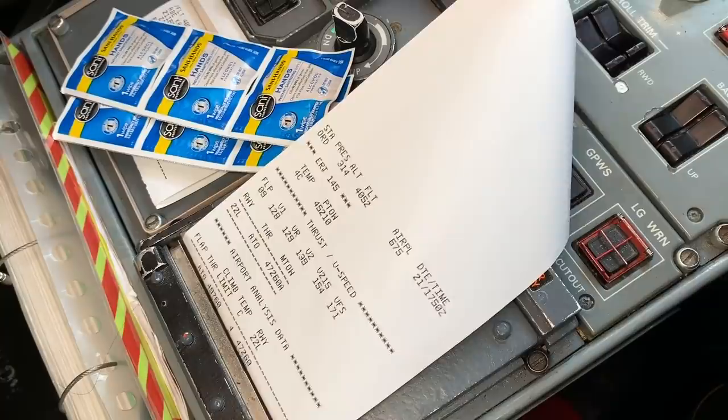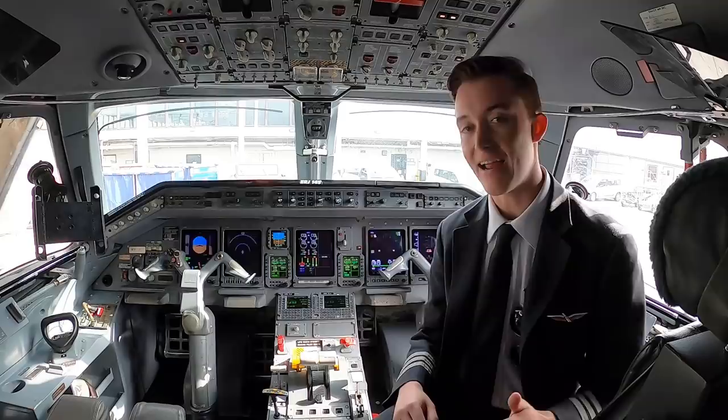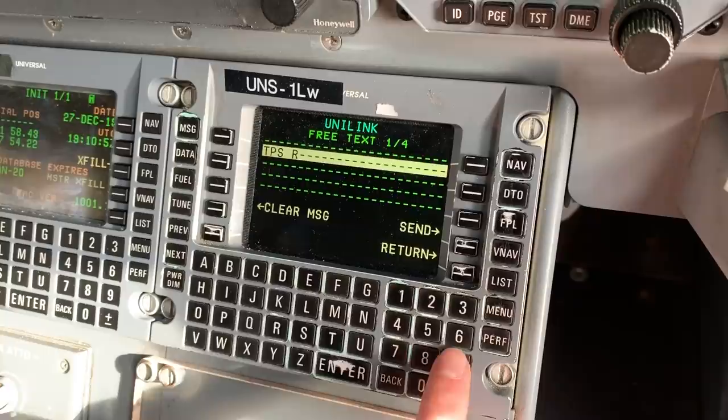If I need to change our departure runway after the door has closed, I can send a message through ACARS requesting a new TPS for a different runway. In this case, I'll send a message requesting a TPS for runway 9 right with anti-ice on.